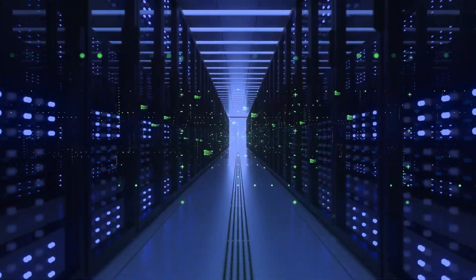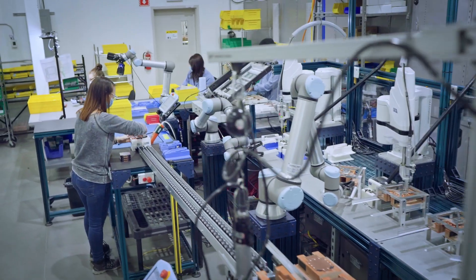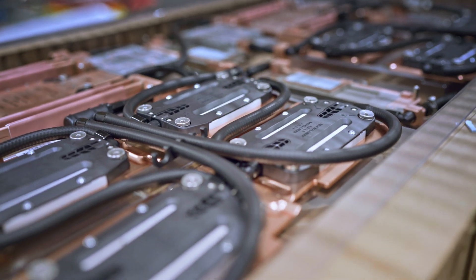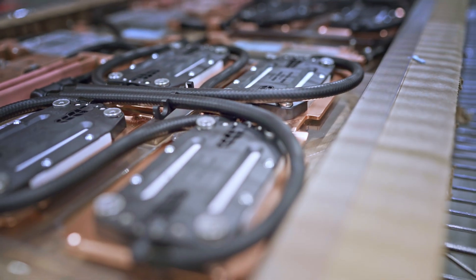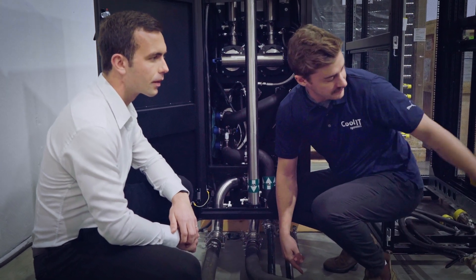Today's high-performance computing landscape is changing. With increasing demands on performance and increasing adoption of direct liquid cooling, you need a dedicated team to ensure your cooling requirements are solutioned, deployed and maintained to operate at peak performance.